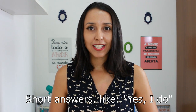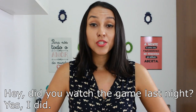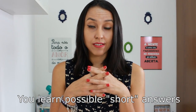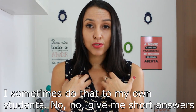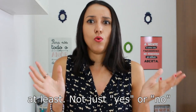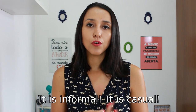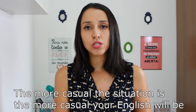Number one: short answers. Like yes I do, no I don't, yes I did, no I didn't. For example: "Did you watch the game last night?" — "Yes I did." When you're learning tenses in English, you learn the possible short answers, and the teacher probably pushes you to say it. I sometimes do that to my own students — "Jim, give me the short answer at least, not just yes or just no." But the truth is, when you're talking to a native speaker, you don't have to say "yes I do" or "no I don't." The more casual the situation, the more casual your English is going to be.